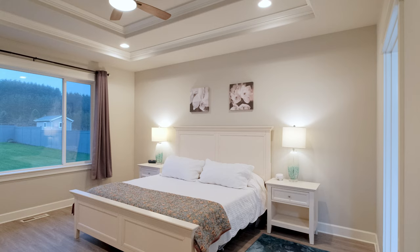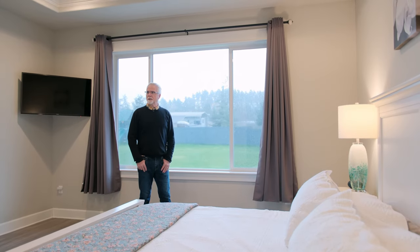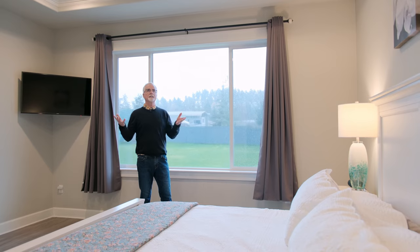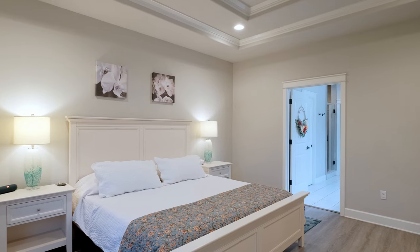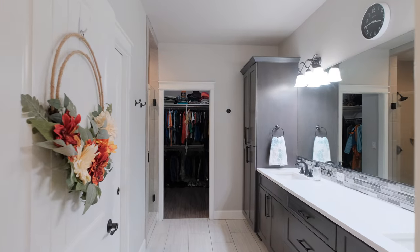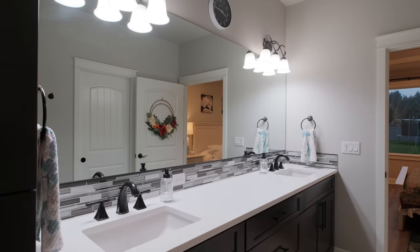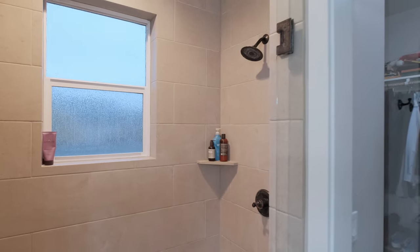Here we are in the primary bedroom, which is separate from the other bedrooms on the west side of the house. It has tall coffered ceilings, is a good size room, and gets lots of light. The big windows throughout the house really add a lot of light. There's also a beautiful primary bathroom with a walk-in closet and a step-in shower.